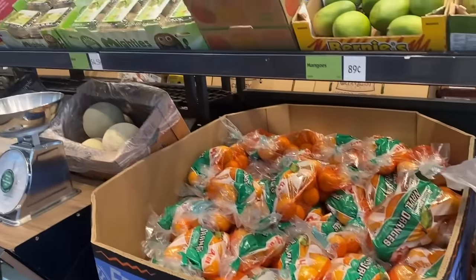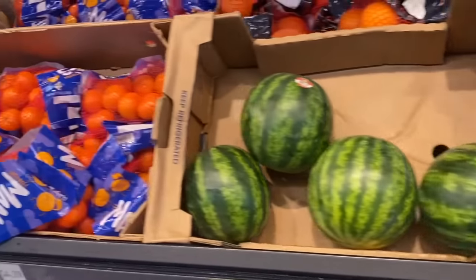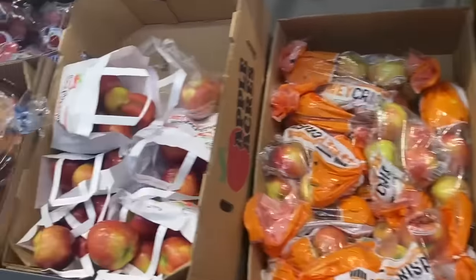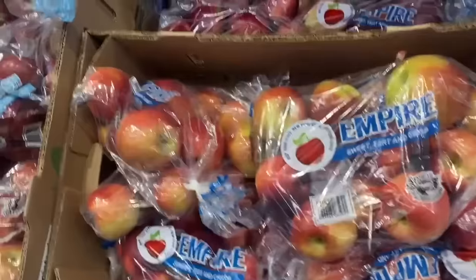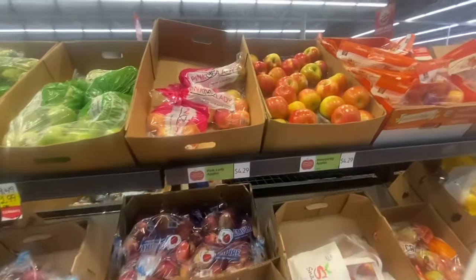It used to be that their produce wouldn't last long. I would buy an apple at Aldi's and it would go bad in a day while an apple from another store stayed fresh much longer. However, I've found that is absolutely not true these days. Their produce is the same quality as other brand-name stores, and often I find the exact same product as bigger name-brand stores, but at a fourth of the cost.